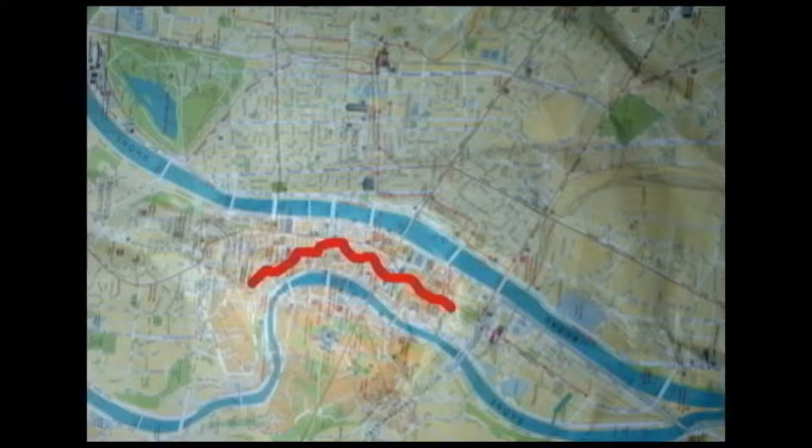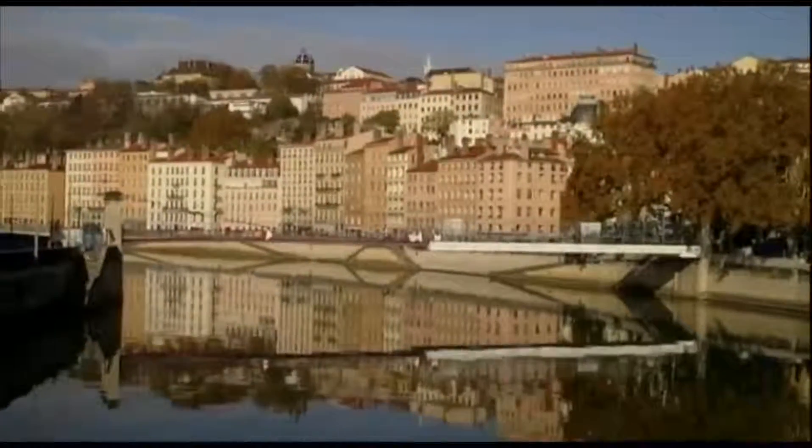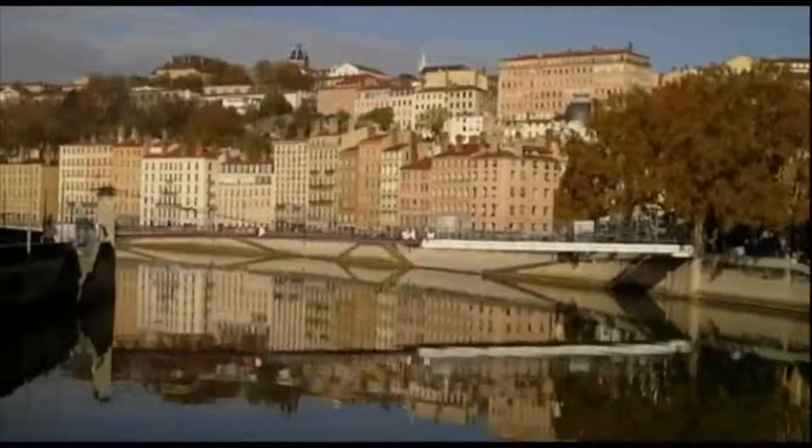Presque-Île lies across from Old Town, between the Saône and Rhône rivers. It has been a heart of commerce since Roman times. Today it is known for its shops, cafes, and restaurants.